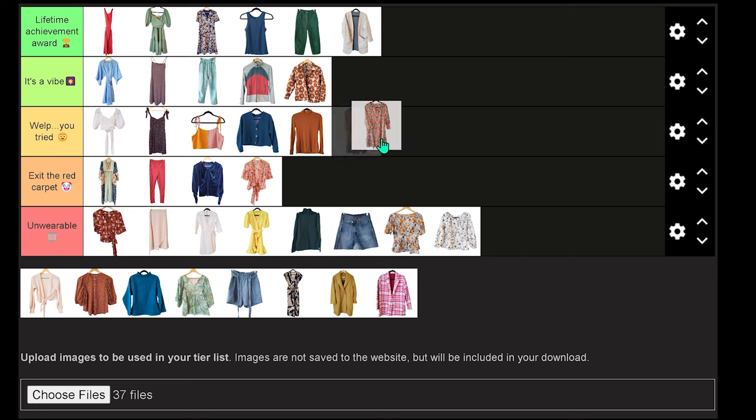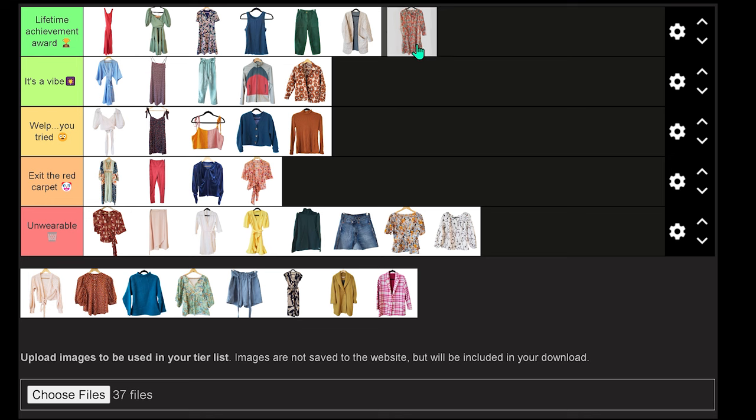Another summery dress — this one is made from a block print fabric I got off Etsy. I believe the seller is based in India. I love this lightweight summery cotton — it's perfect for wearing on really hot days. I really like this pattern too — it's got a gathered neckline, loose billowy sleeves, and a tiered skirt. I have worn this dress a ton because I find it's very easy to just throw on on hot summer days and I love the vibe of it so much. My one complaint is that the neckline lays a little bit weird in such a structured fabric like cotton. But despite that complaint, it still has to go in the Lifetime Achievement Award because I just love it that much and I've worn it so much.